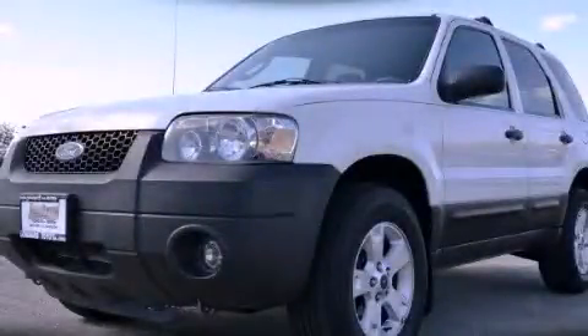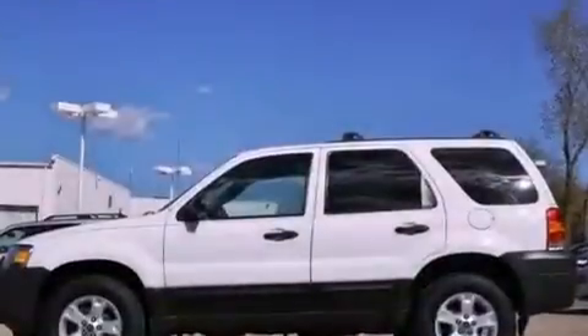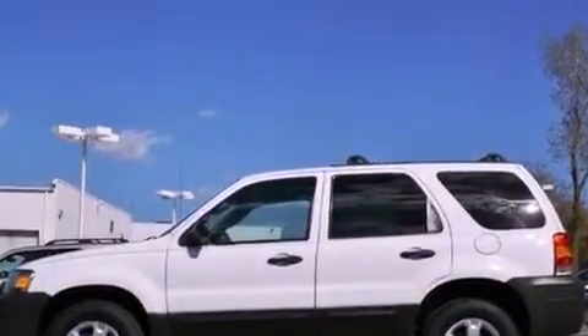This is a 2005 Ford Escape, a great blend of utility, comfort, and style. It has a 3.0-liter six-cylinder engine and a four-speed automatic transmission.